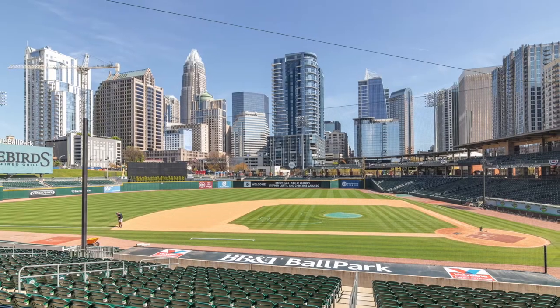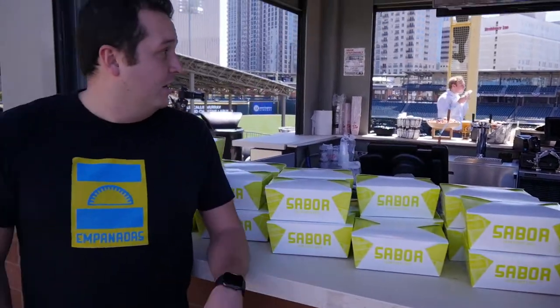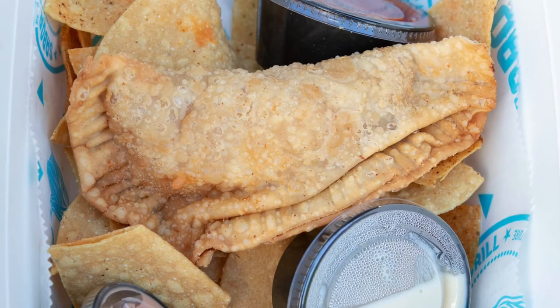My name is Dalton Espieta, CEO of Red Hospitality, owner and operator of Three Amigos and Saborla Street Grill. I'm here at the BB&T Ballpark. We're going to be serving some of our items out of a food cart on the third baseline. We're going to be having our famous empanadas — just chicken for now — we're going to test how they move.